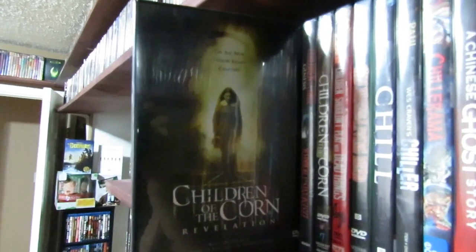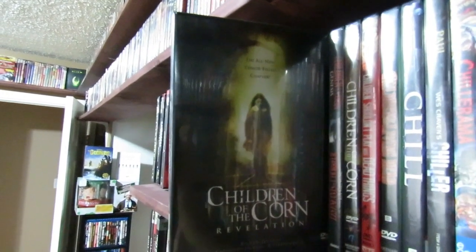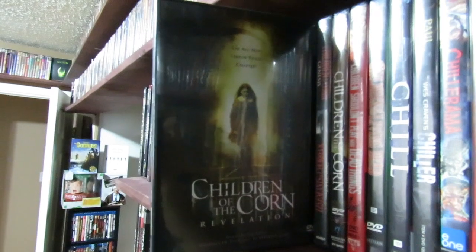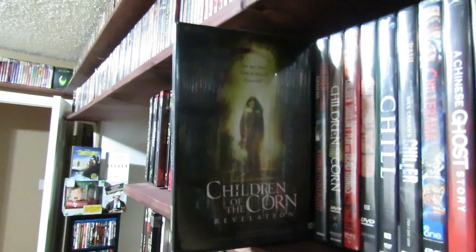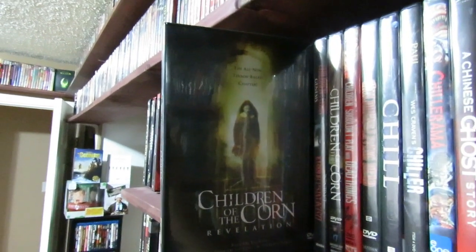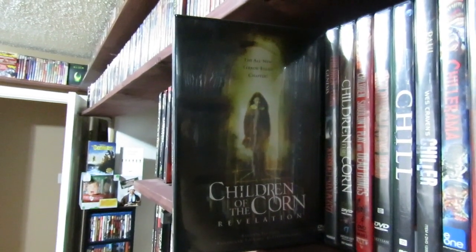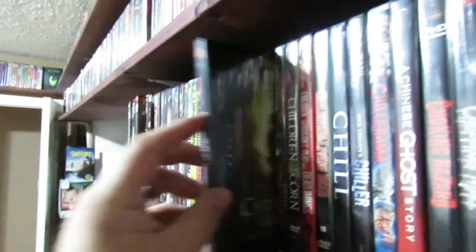Children of the Corn Revelations, part seven — most people would instantly just write this film off as being terrible. As a film it's actually pretty decent. As a Children of the Corn sequel it's terrible, but none of the films really have any full-blown correlation to the original one. This one has a really good atmosphere and a pretty interesting setup. If this one was just called Revelation, it would actually be a pretty decent film.